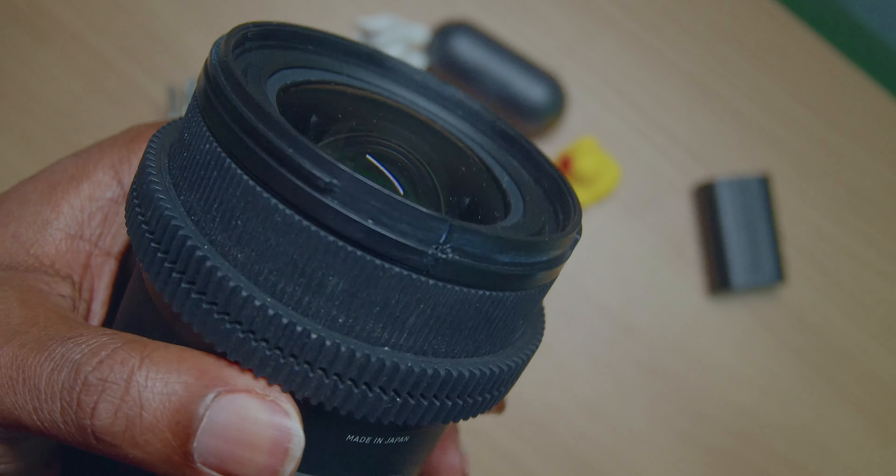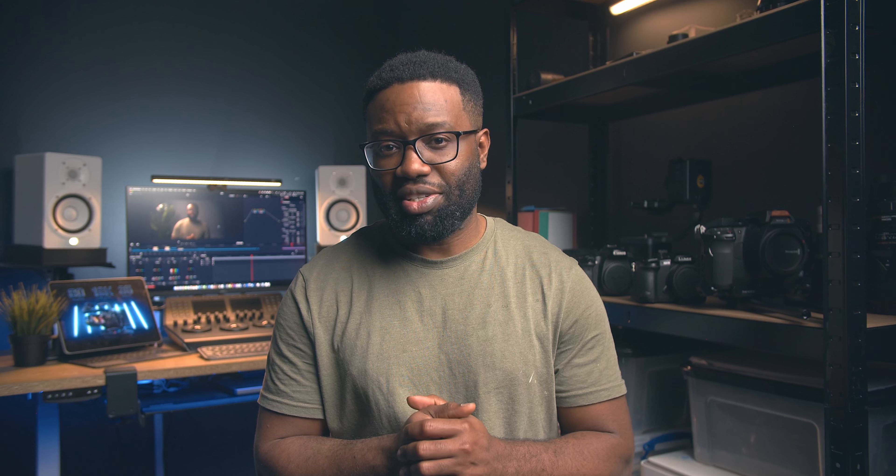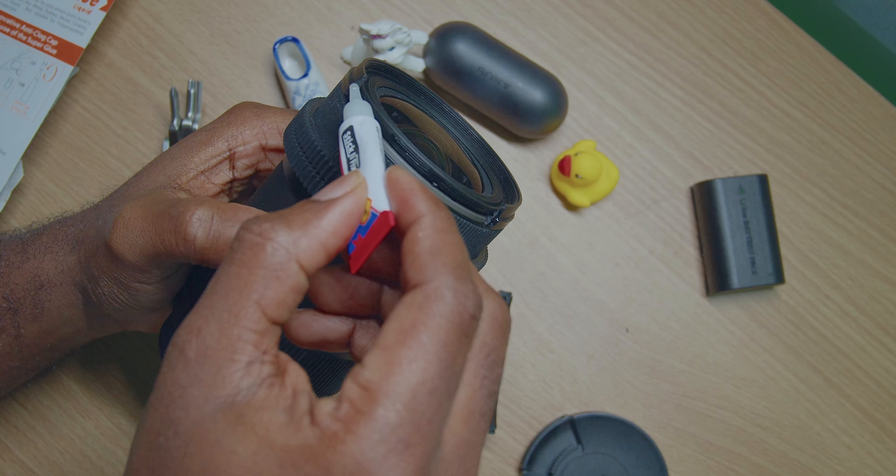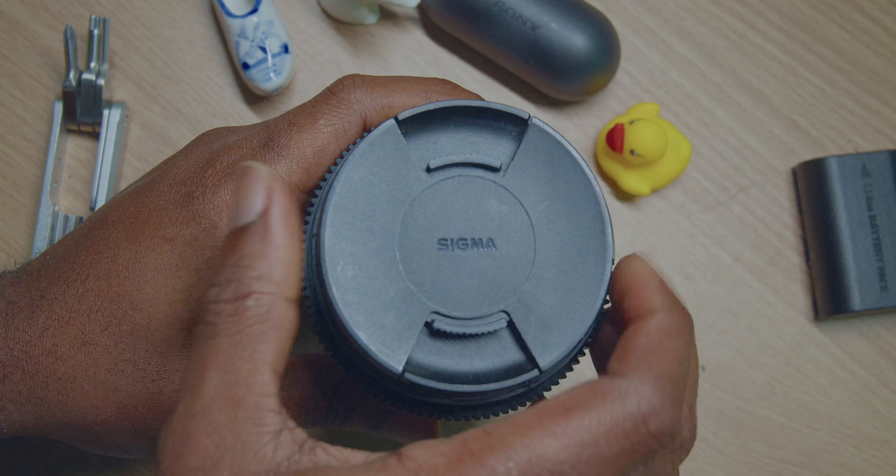However, there are also some downsides to consider when buying secondhand film gear. The first is the potential for wear and tear on the gear. Secondhand gear may have scratches, dings or other damage that can affect the performance of the equipment. This can lead to additional costs for repairs or replacement and can also result in lost time and missed opportunities.